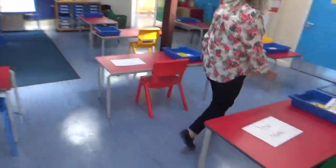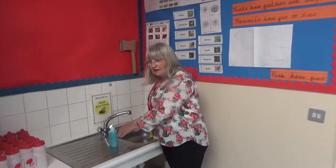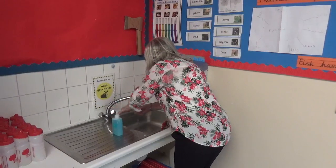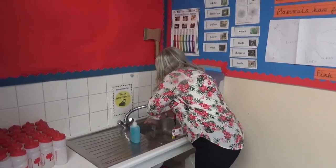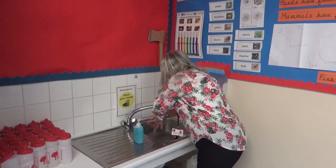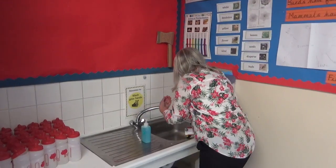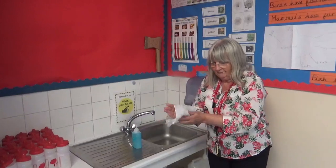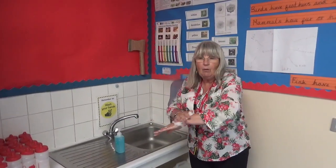Good morning children. The first thing we do when we come into class, we must wash our hands. Because this is the best thing to do. Make sure you wash them properly. That's lovely and clean. And then we dry them, and that makes all the germs go away.